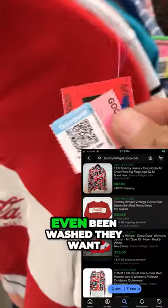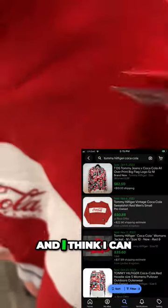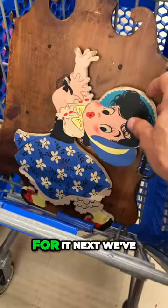It looks like it's never even been washed. They want $10.99 for this shirt and I think I can get at least $50 for it.